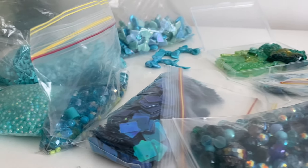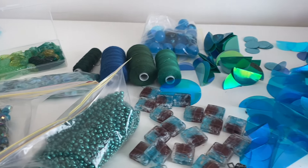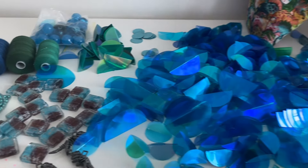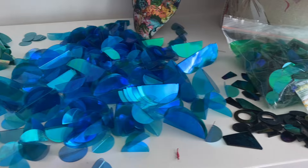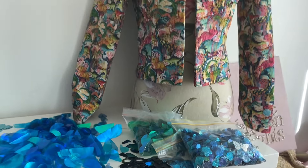You can tell by the thread I've chosen that it's mostly going to be the darker ones. We'll see how much of this I can use up — it's incredible the amount of beads you can use in one jacket if you just put your mind to it.